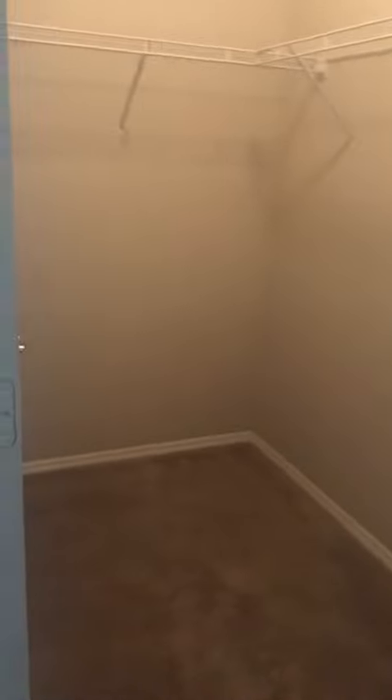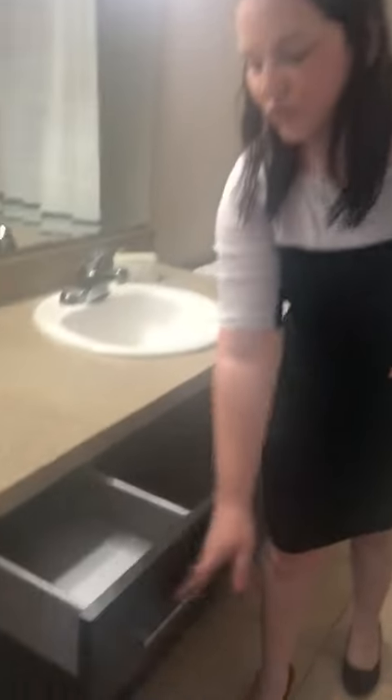Large master bedroom with a huge walk-in closet, and a nice size bathroom with drawers and a curved shower.